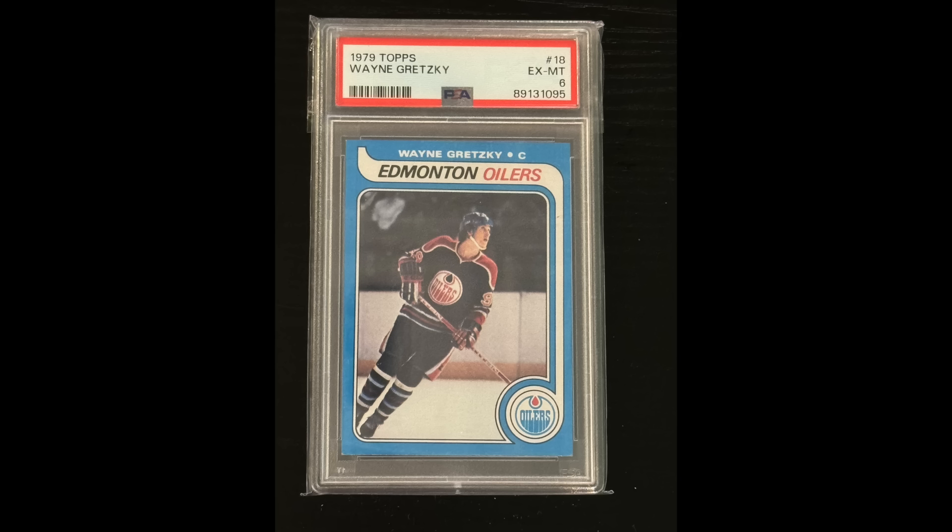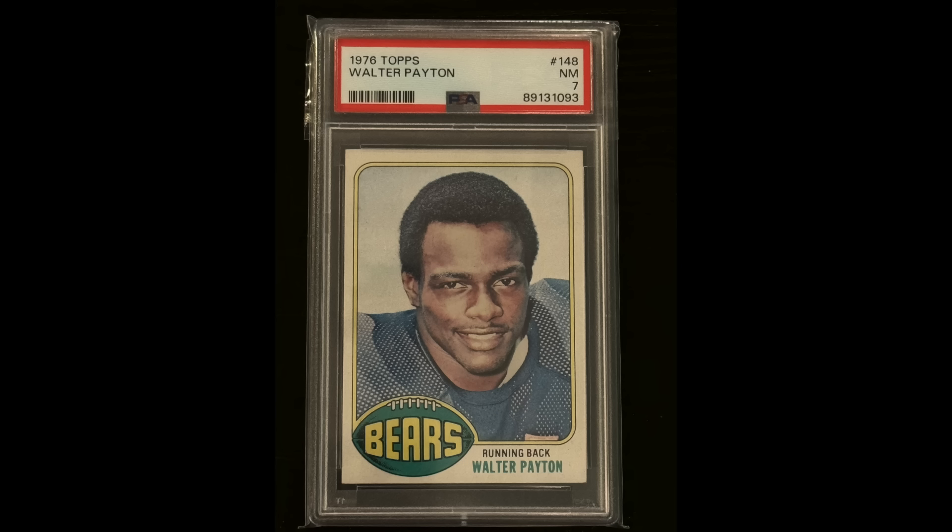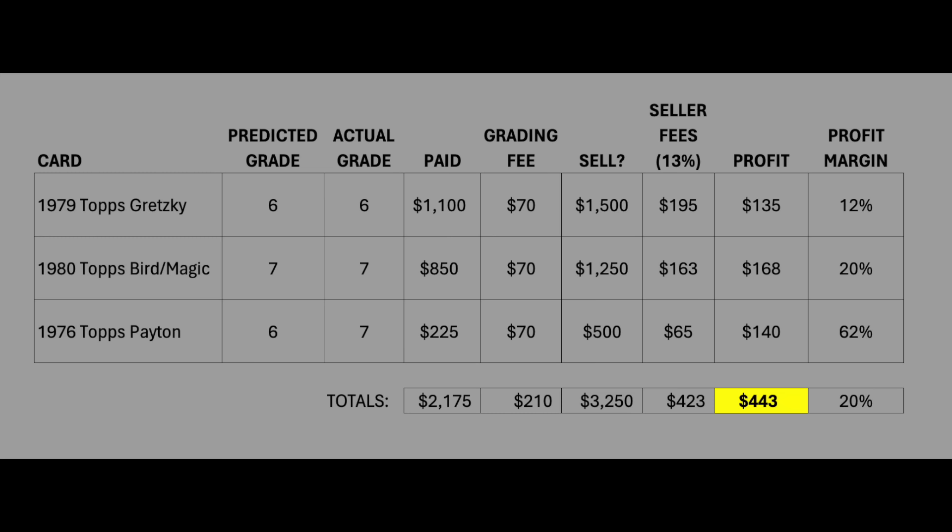Just to review: the Gretzky got a six as predicted, the Bird Magic got a seven as predicted, and the Walter Payton got a seven while I had predicted a six. Here's what the overall numbers look like for these three cards only. I paid $2,175 for these three cards, and I'm estimating I'll sell them for about $3,250. You might say you're making over a thousand dollars, but you've got to factor in the grading fees and the seller fees — I estimated at 13% based on the platforms I'll use. My overall profit on just these three cards should be about $443, representing about a 20% return on my initial purchase.